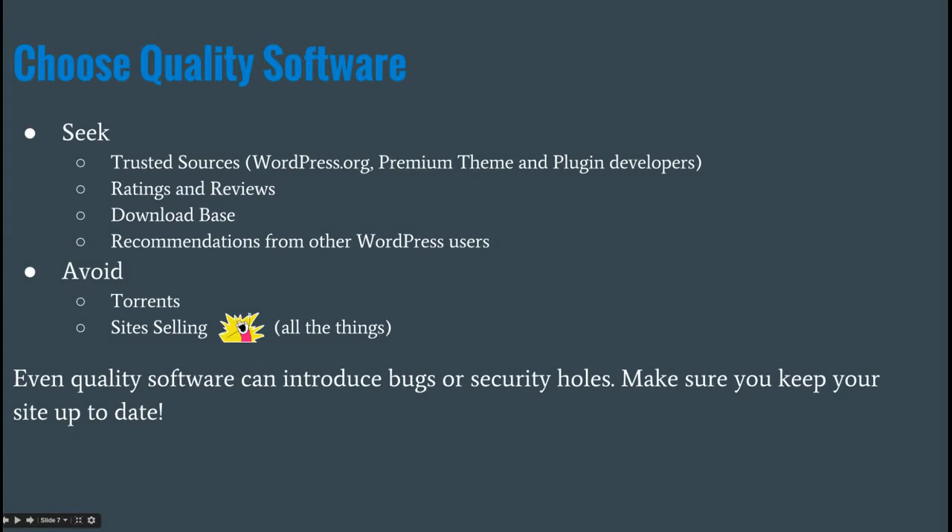When choosing quality software, there are things you should seek and things you should avoid. Get your software from a trusted source. WordPress.org is considered a trusted source. The plugins aren't necessarily vetted by a third party, but if you look at the ratings and reviews, that should help. Also, the download count is a good number to look at — a plugin with one download and a one-star rating versus one with 10,000 downloads and five stars.